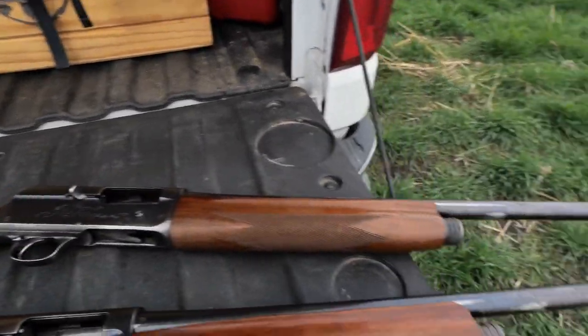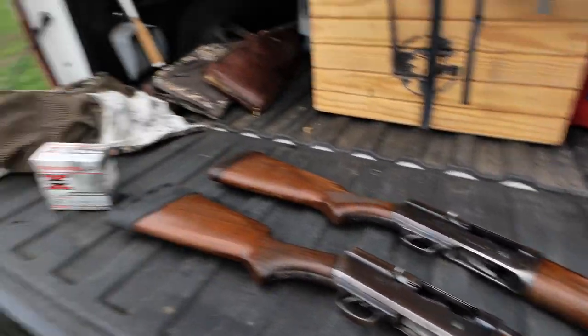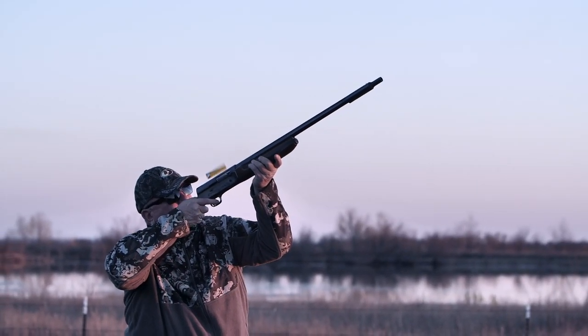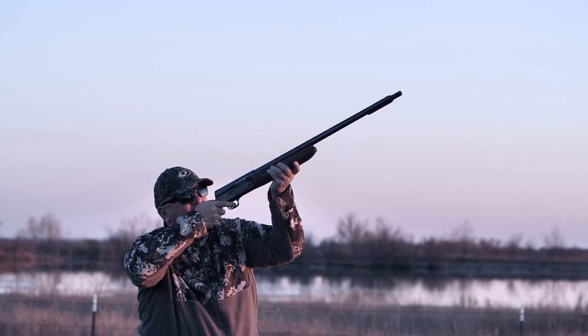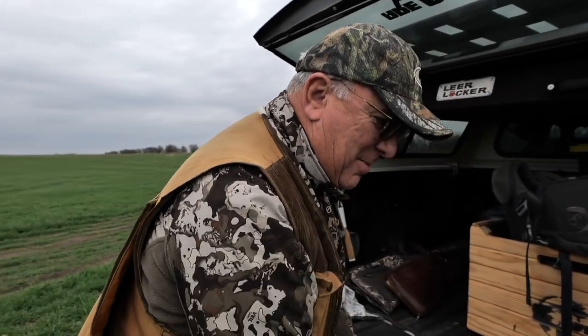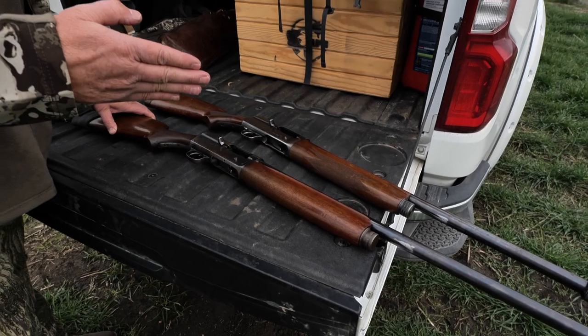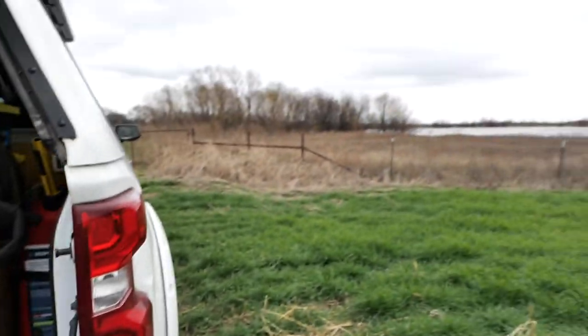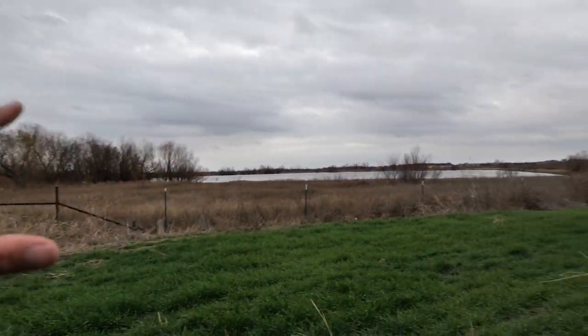That barrel actually moves all the way back when you fire and it's actually a nice recoil absorption. They're just fun to break out and collect. I just love the technology — you think about it, the barrel shifting back to reduce the recoil so you wouldn't bruise your shoulder every time you shot it. We're gonna go try to get some doves.